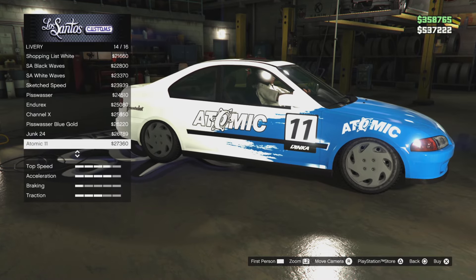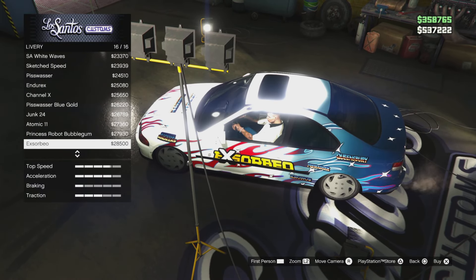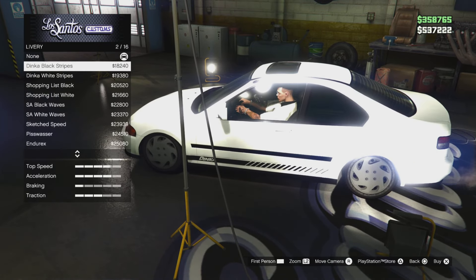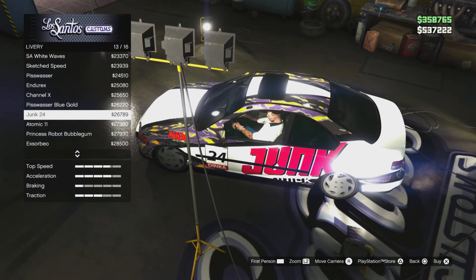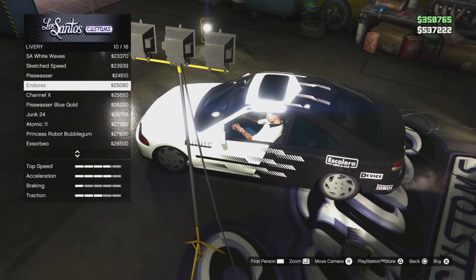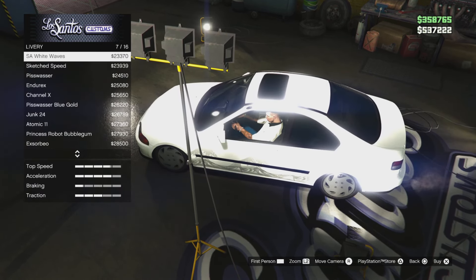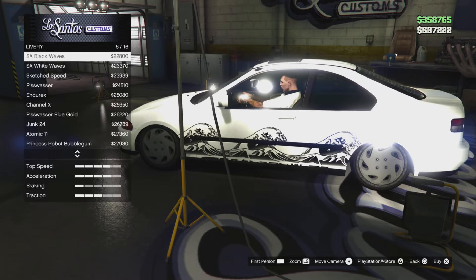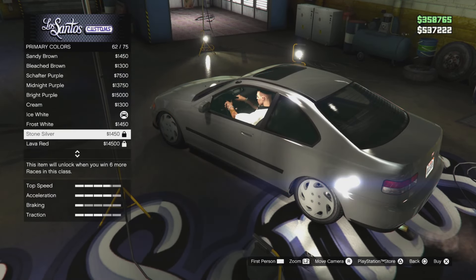I think there's a very similar livery on a different car — I want to say it's like a racing car. There has to be a Princess Robot Bubblegum one. There's a nice gradient here. Out of all of these I actually kind of like the gradient but we're not going to go with that because I think the Dinka Fudo has a very similar setup to it. It's so nice — it really is.